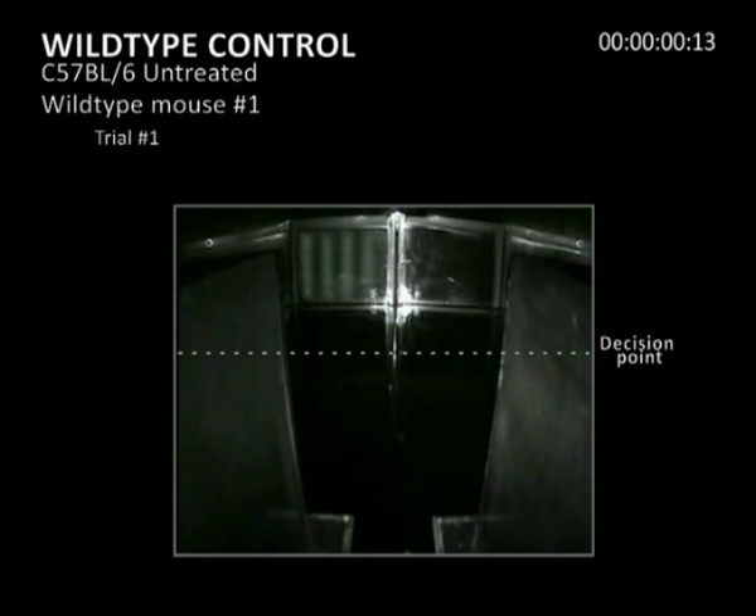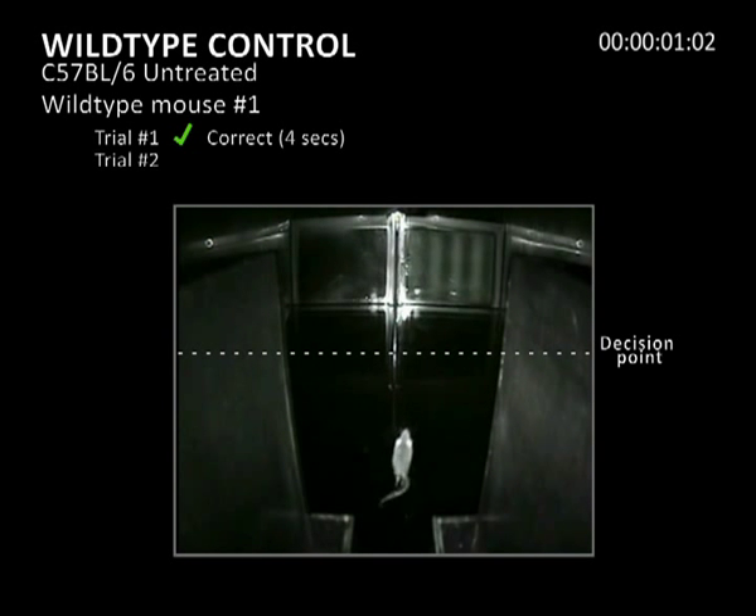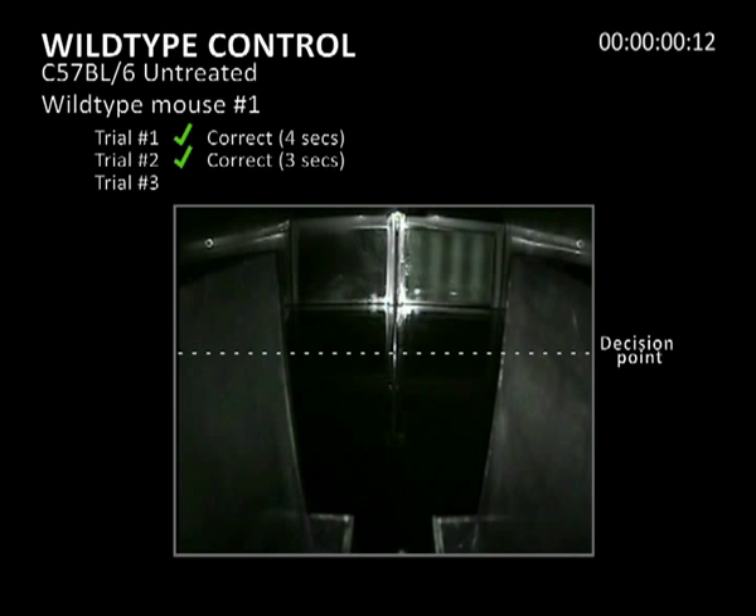The first movie shows three independent trials of an untreated wild-type mouse navigating the water maze. A left or right choice is made at the end of the divider, and a dashed line indicates the decision point. An animal passes a trial by crossing the line on the correct side of the divider — the side with the striped grating and the hidden platform. In all three trials, the wild-type mouse goes directly and quickly to the hidden platform associated with the visual cue, performing all three trials correctly in under five seconds.